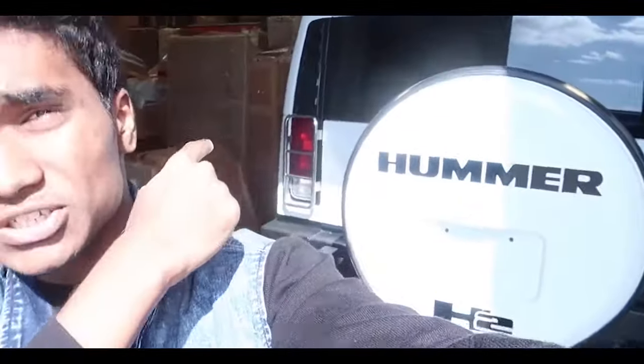Hey guys, welcome back to another video. Today is going to be a special day because I'm teaming up with Aeon Shipping. We are going to be exporting 14 luxury cars to India, Egypt, the US, and many other countries. As you can see, there's a Hummer H2 behind me and we are going to be exporting this Hummer H2 to Egypt. In this video, I'm going to teach you guys how to export cars.